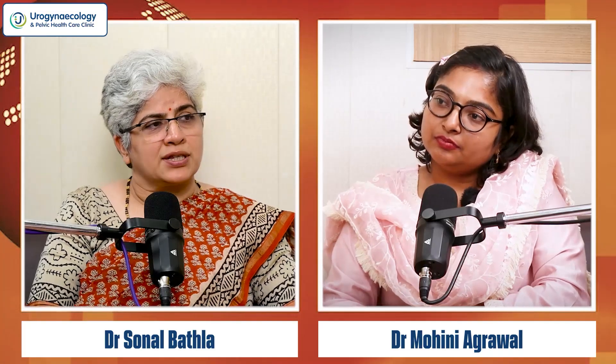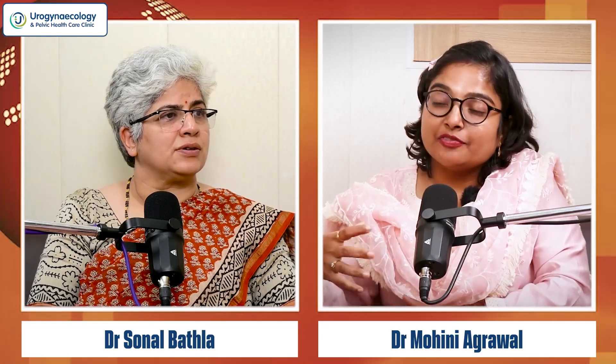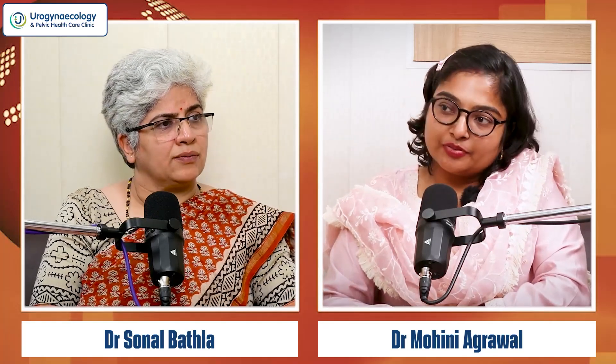Vaginal wall closure can be fearful — the anterior vaginal wall stitch near the bladder concerns many. A drain should be left if there is any suspicion of a problem — never hesitate, especially as a beginner, to leave a corrugated drain. A Foley's catheter can also be left for 24 hours.